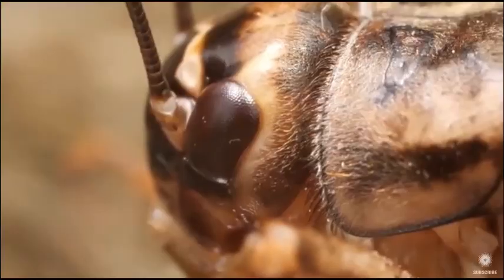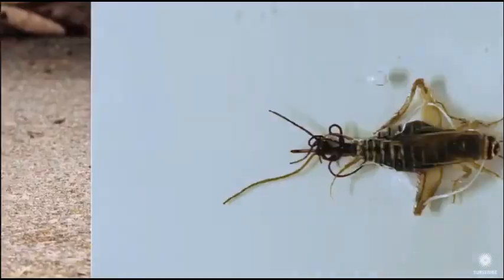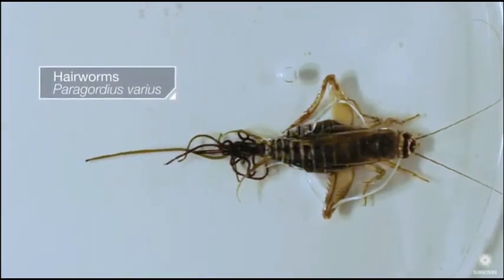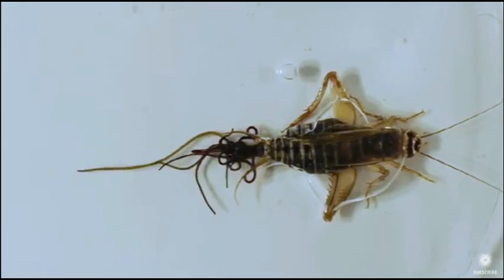It didn't get here on its own. It came out of a little cricket. These hair worms are gnarly parasites. They actually control a cricket's mind to get to their home — the water.